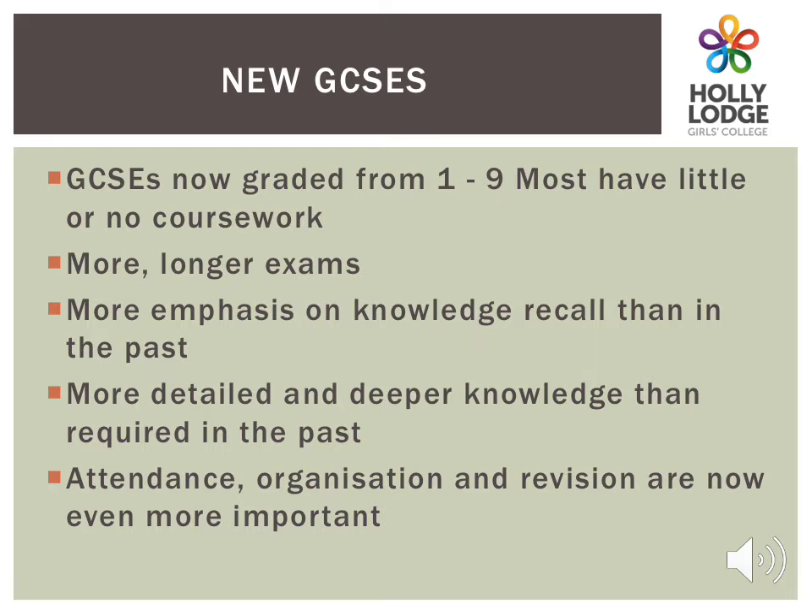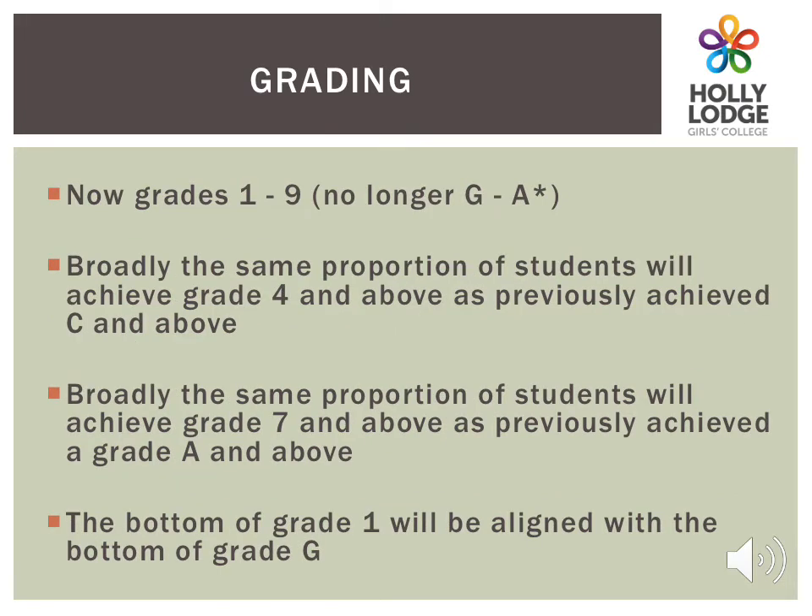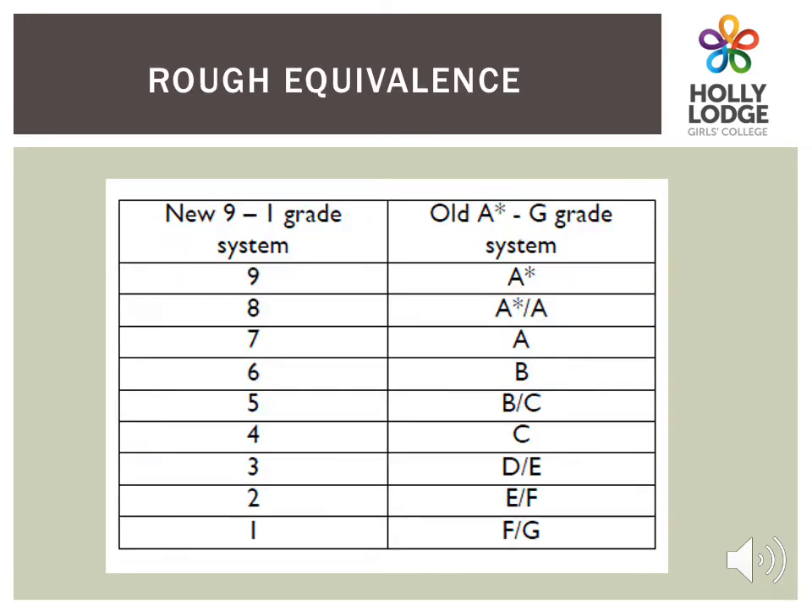The new GCSEs are graded 1 to 9, where 9 is the highest grade. This is awarded to only a small percentage of all students in the country. There are more and longer exams for each subject, with more emphasis on knowledge. Hard work, organisation, attendance and revision are even more important. A grade 4 is the equivalent of a low grade C, and about the same proportion of students will achieve this as previously achieved the C nationally. About the same number of students previously achieving an A or above should be getting a 7 or above. A grade 1 is equivalent to an old grade G. You can see the equivalences on this table.